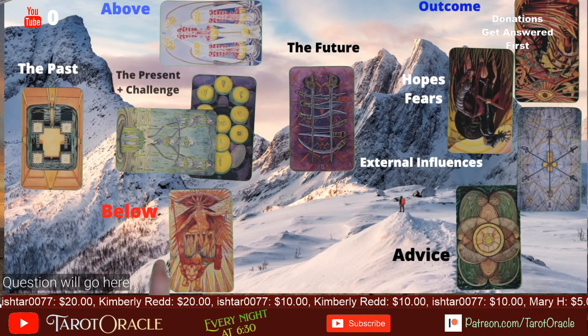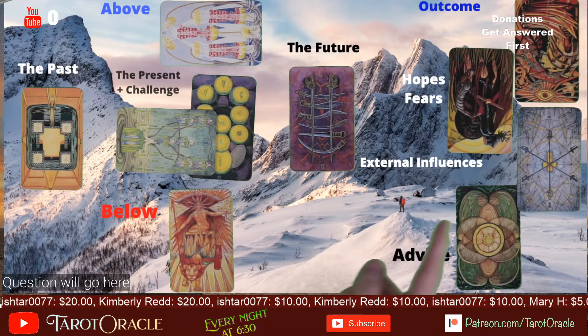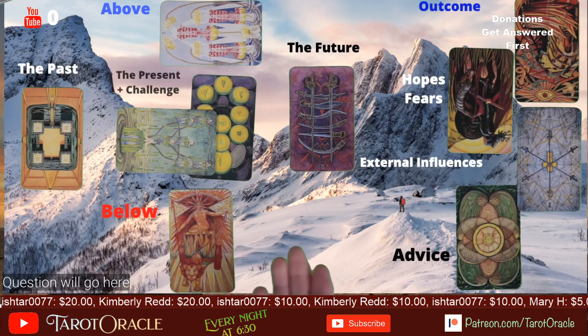This location means the past, this is what's below, this is your challenge and your present, your future, external influences, and finally advice. Let me know what you think about the green screened spreads. Now you can use complex spreads and see what each individual location means.